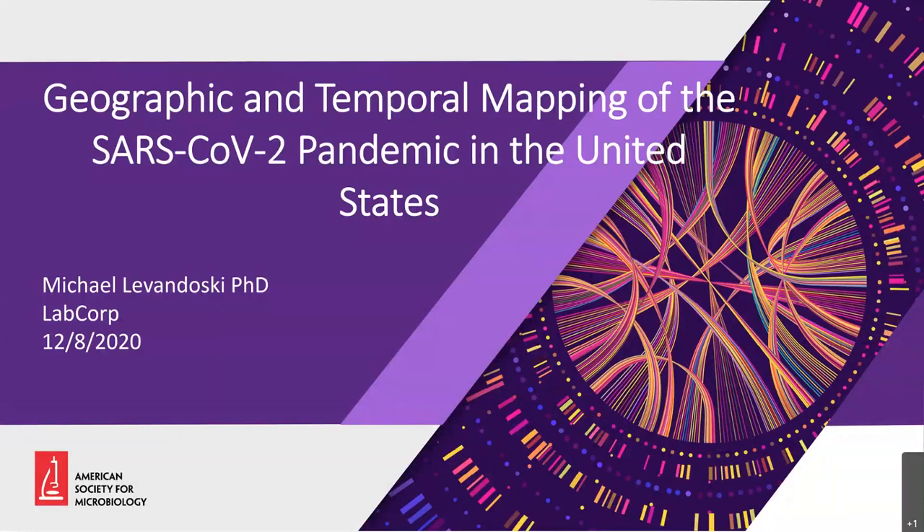Hi, everyone. I'm Michael Lewandowski from LabCorp, and today I'm going to be talking about our large-scale SARS-CoV-2 sequencing project.